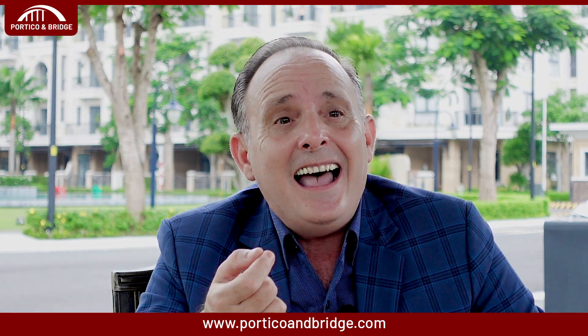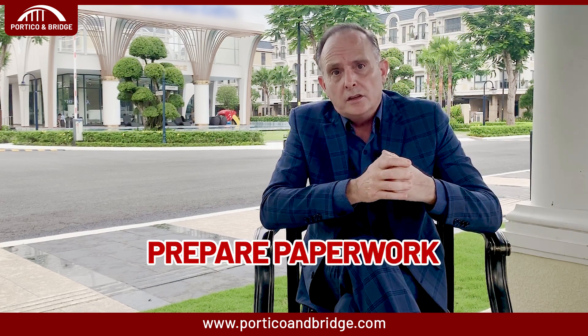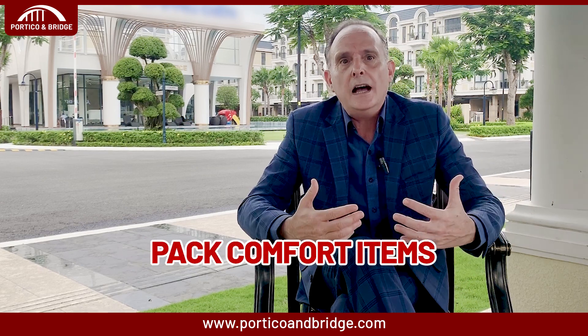The third tip is to teach them key phrases in the local language. Have them learn greetings such as please, thank you, and key questions. This will boost their confidence and ease the cultural shock. The fourth tip is to prepare paperwork. Make copies of important documents such as birth certificates, passports, and vaccine certificates — very important — as well as school reports, which you will definitely need.